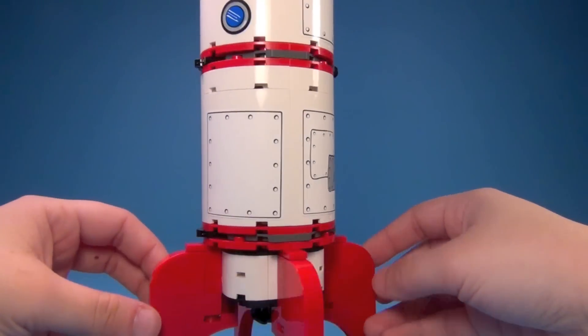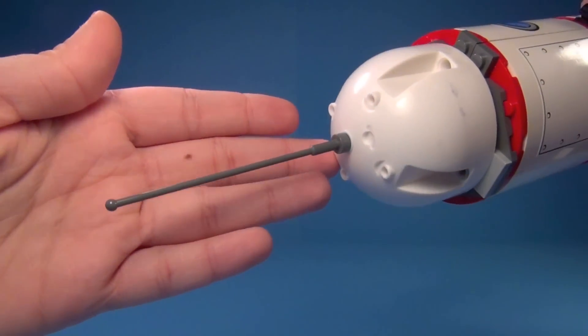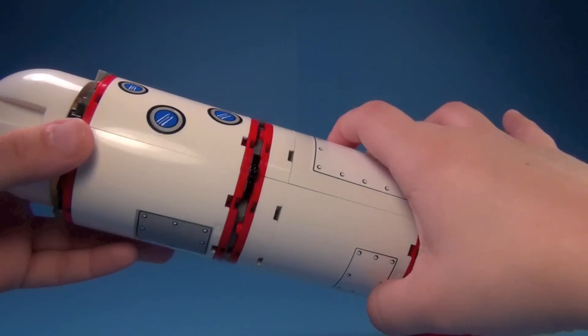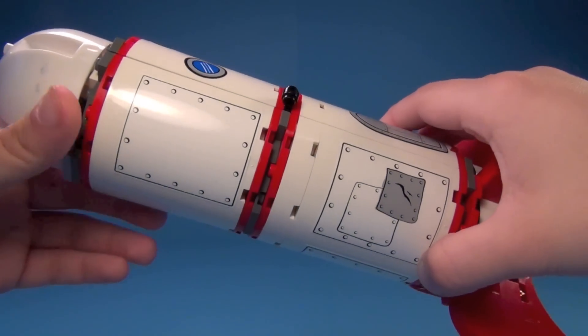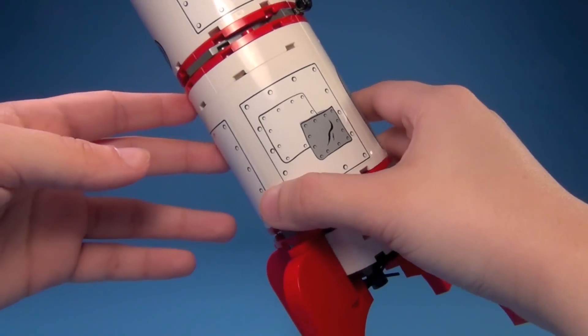Here's the outside of the rocket first. That's the top — got like an antenna on the top there. And all of the detailing on the outside — these are all different stickers on here, by the way. Quite a few stickers in the set, but I think it adds a lot to the set, so I really have no complaints about there being a lot of stickers.